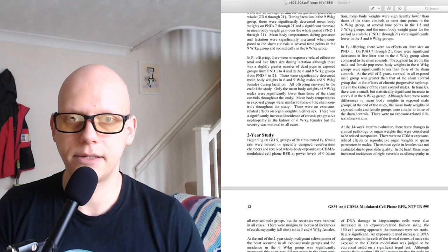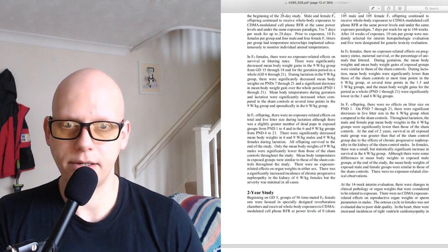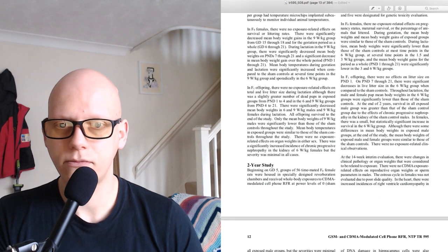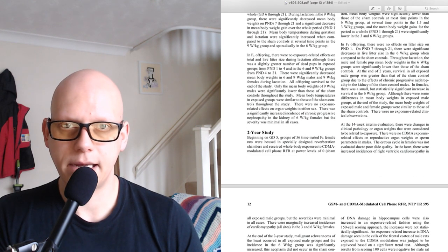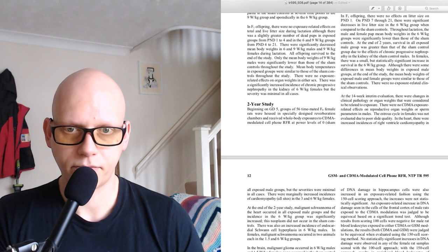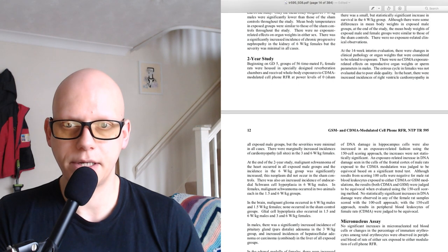So in the CDMA 28-day study, there was a severe decrease in body weight gains in the 9 watts per kilogram group, and there were also dead pups at some of the higher exposures.